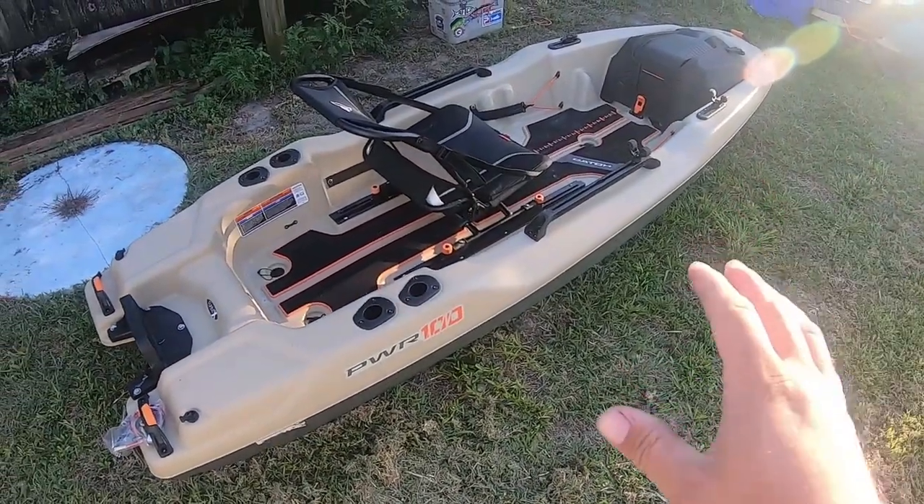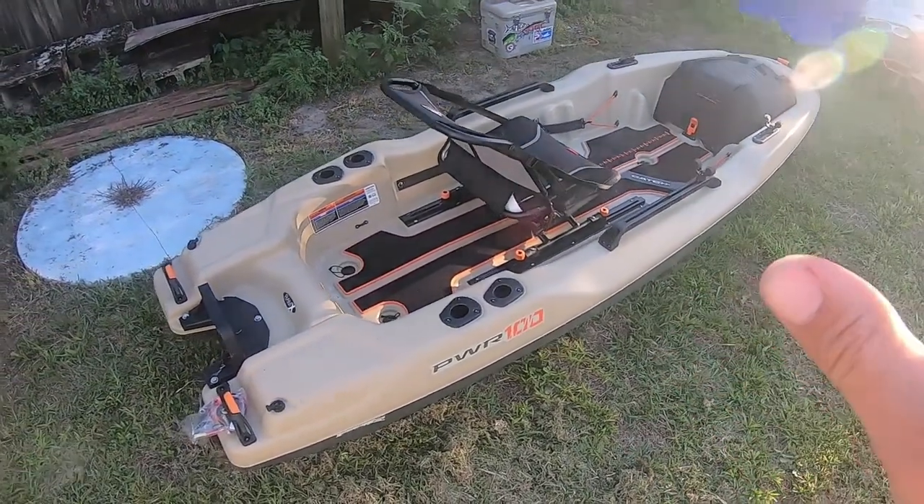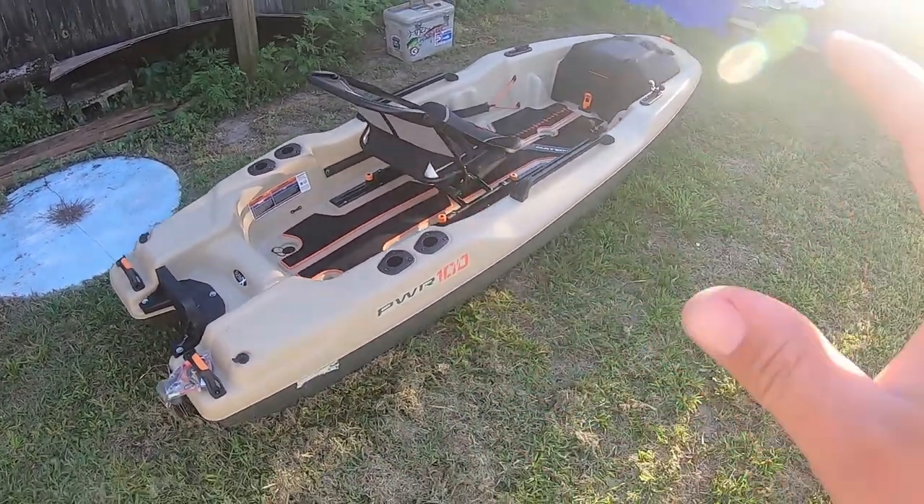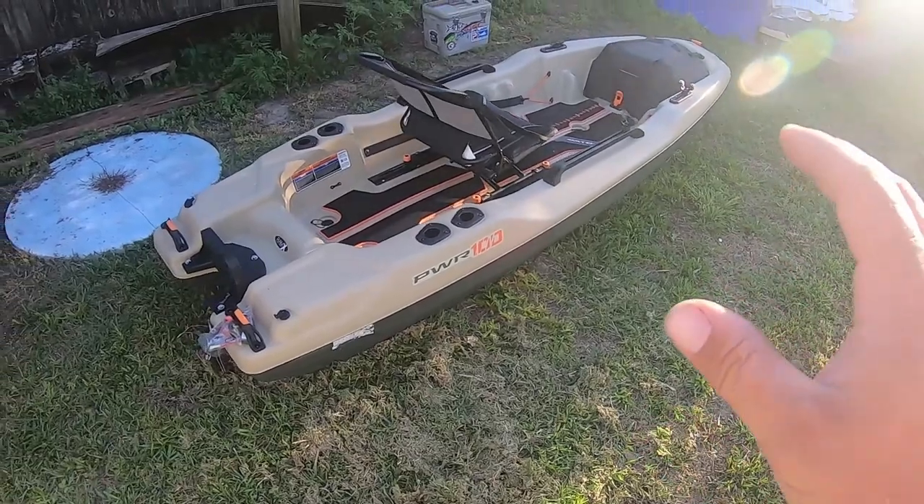These things brand new are only $1,100 now. But when they first came out, they were a grand. So that's a great price for what you get here.